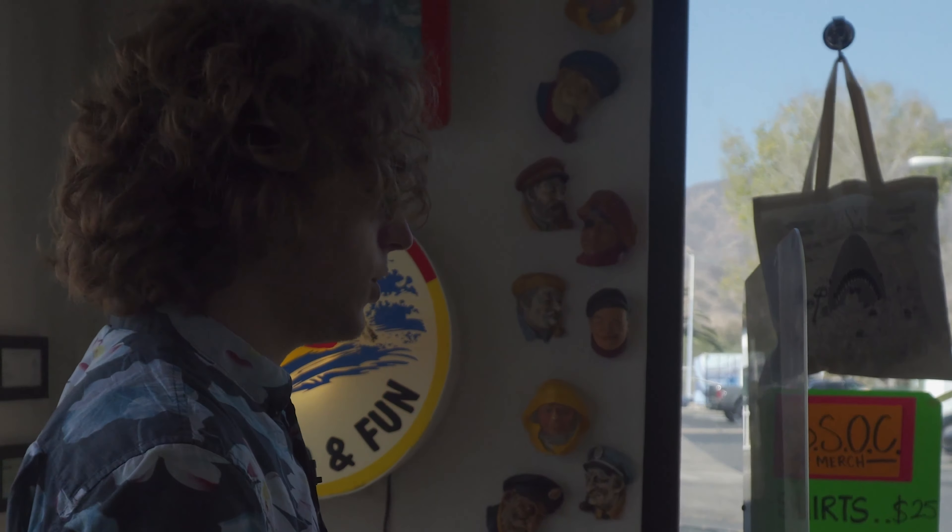All right, may I have a name for your order? Joe. Order for Joe! Thank you.